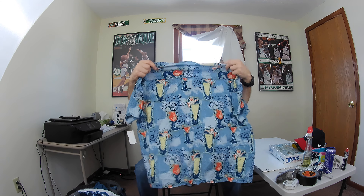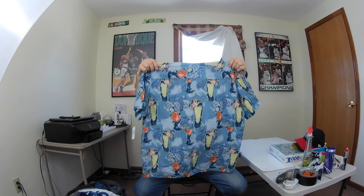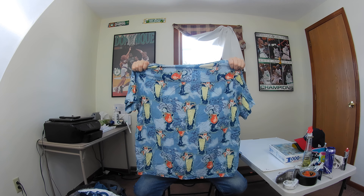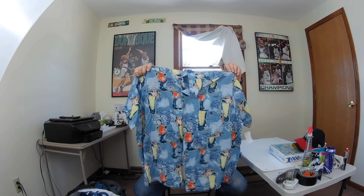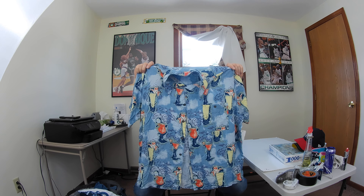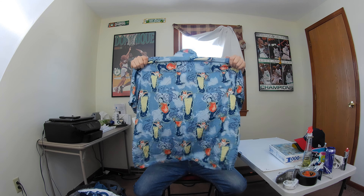Next up is this John Henry Viva tropical shirt. I looked these up and this particular pattern has cocktails and mixed drinks on it — it's a Hawaiian camp shirt. I'm hoping to get about $23 for this. It's a size extra large and it's got a cool pattern.